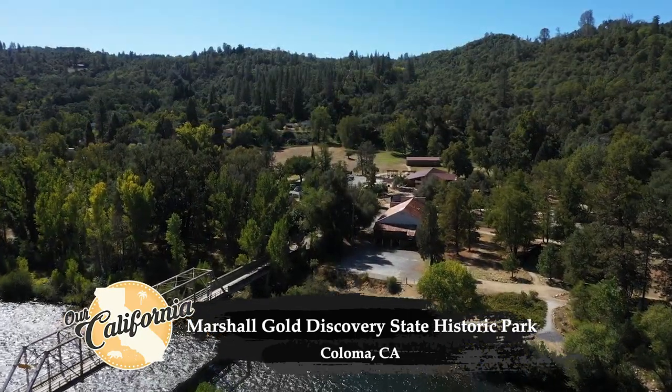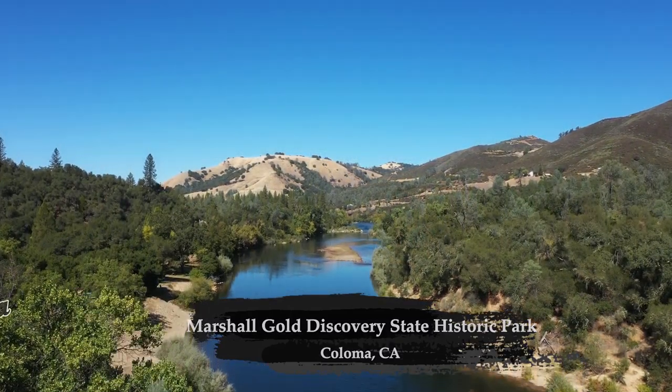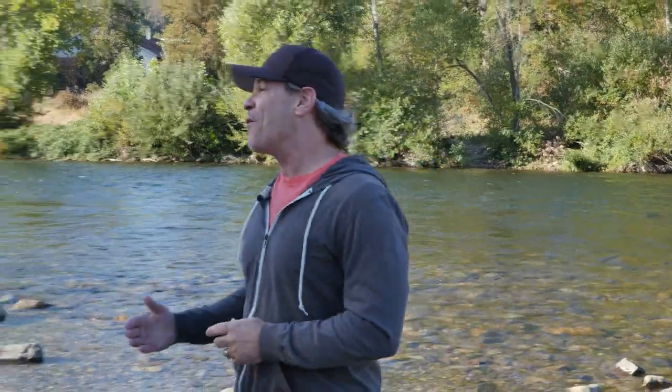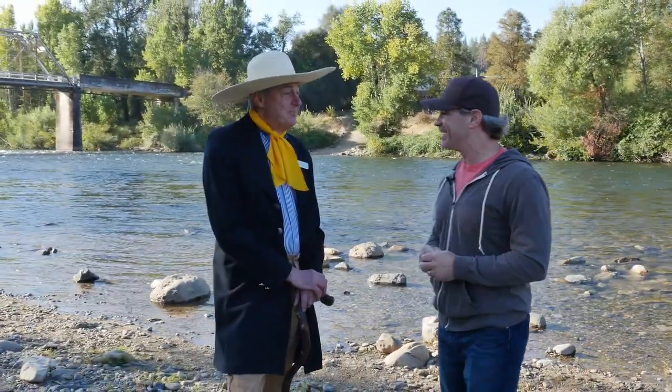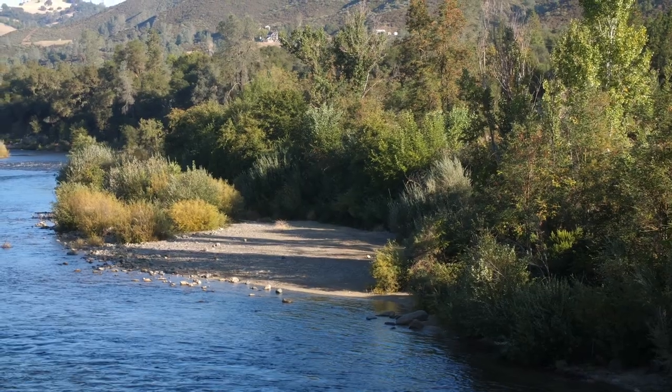Today is an awesome day for me. Of all the places we've filmed, this is one that has been on my bucket list for years and years. We are at Marshall Gold Discovery State Historic Park in Coloma, California.